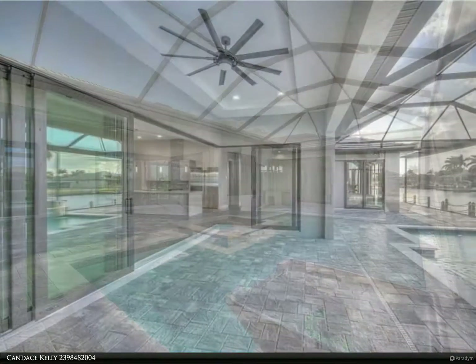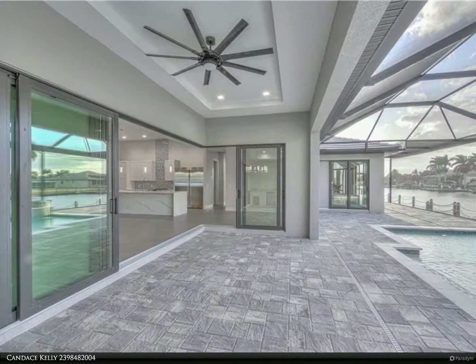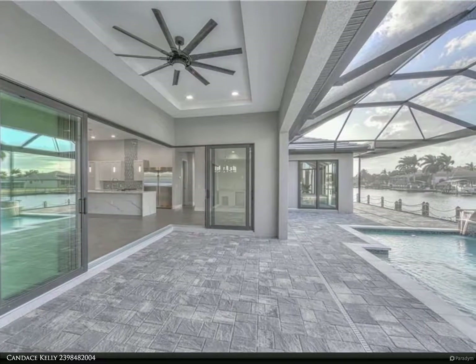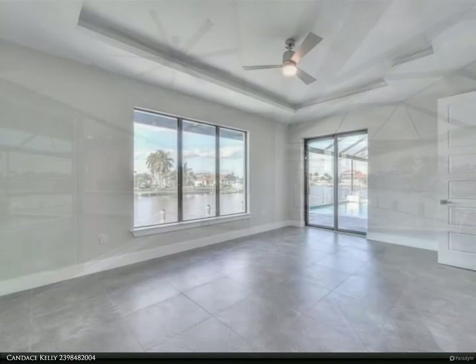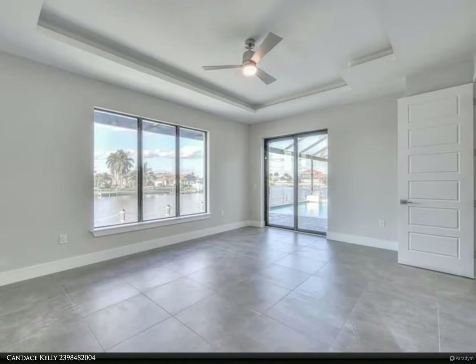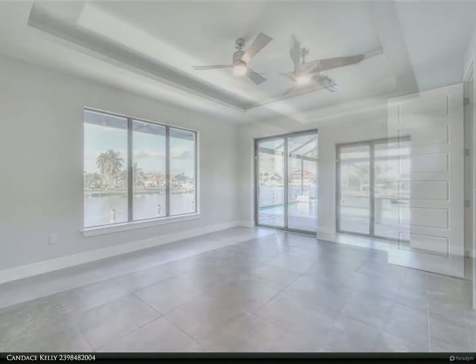Overlooking your custom designed pool and spa, outside kitchen and wet bar — this home has it all. Don't miss an opportunity to enjoy the sunny, healthy Florida lifestyle in your new state-of-the-art home. Call today for your private or virtual tour. For more information, contact Candace Kelly at 239-848-2004.